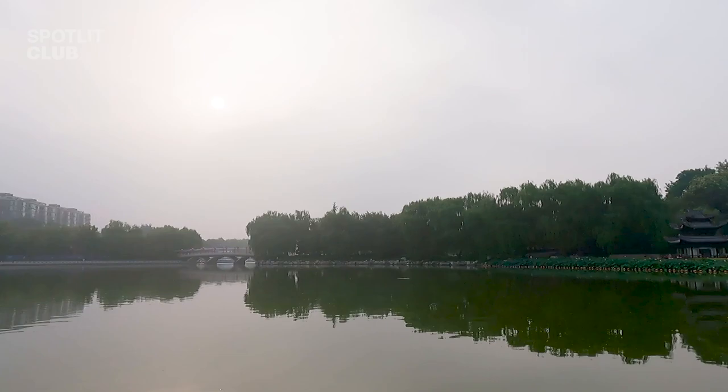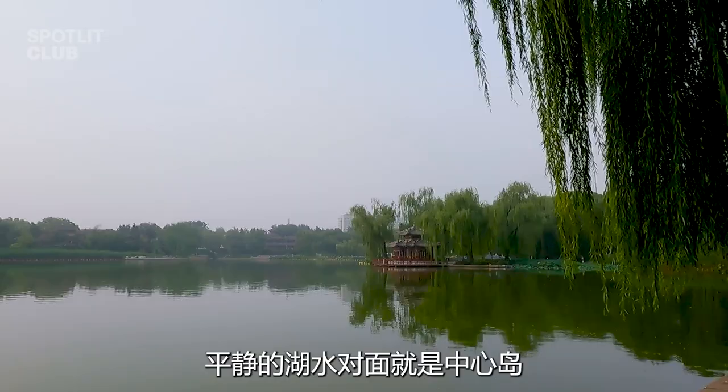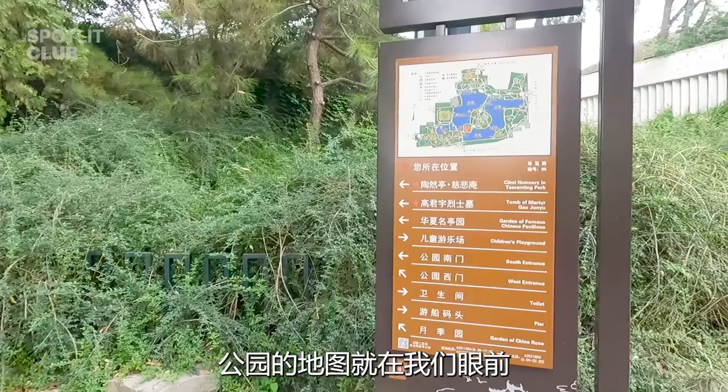This scenic park has a central island surrounded by a lake. Now we are in front of Worth Lake. Opposite the calm lake is the central island — Taorantin is on there. The map of the park is in front of us; it is almost a triangle. The central island is surrounded by three lakes: